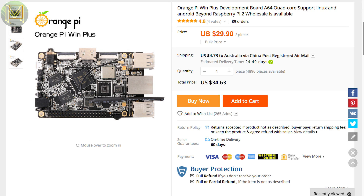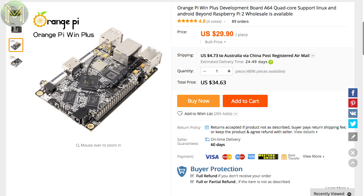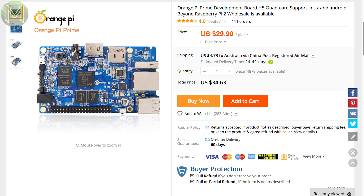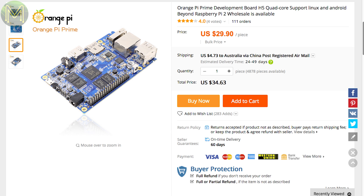Over at the Orange Pi shop, they have released another SBC called, inventively, the Win+. As far as I can see, the only difference between the Win and the Win+ is 2GB DDR3 RAM — everything else is the same. Just to confuse us even more, there's also the Prime, which has the same specs as the Win+ but uses the AllWinner H5 instead of the AllWinner A64. You can pick this up from AliExpress as well as Banggood.